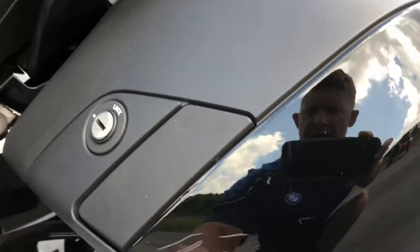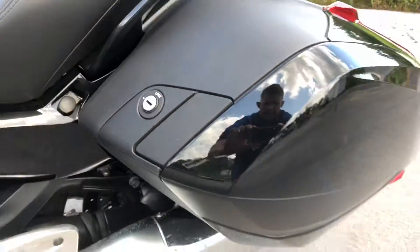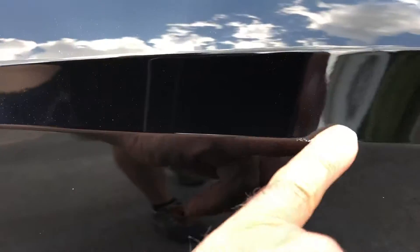As for the blemishes, we've got some scratches on the left-hand bag right there, and a long little scuff right here.